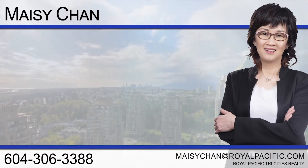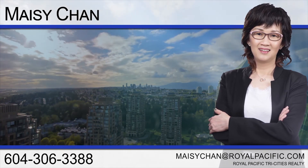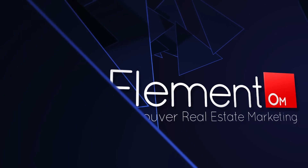To find out more about this home, or to schedule a private viewing, please contact Maisie. If you enjoyed the video, let us know by liking it, subscribing to our channel, or sharing it with friends.